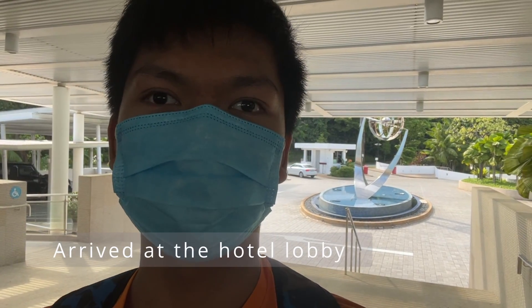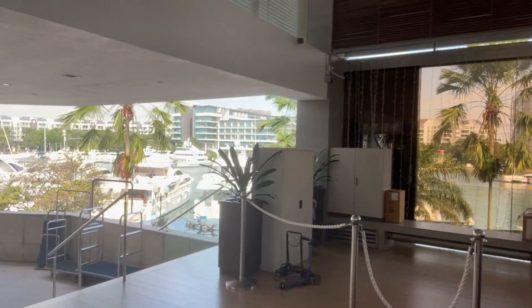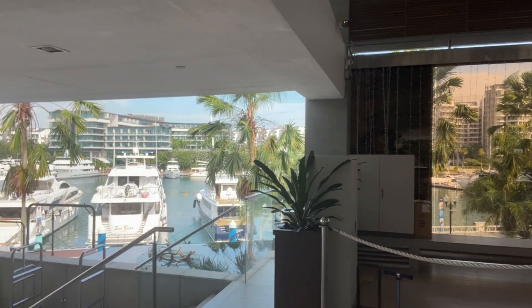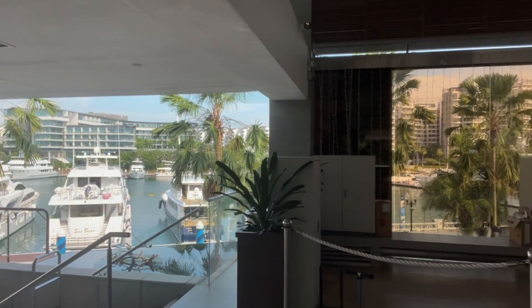A few moments later — alright guys, now we are here at 115 Marina Sentosa Fort. You can see the view up here — it's really good. Every time you come here you can see a lot of views right here.